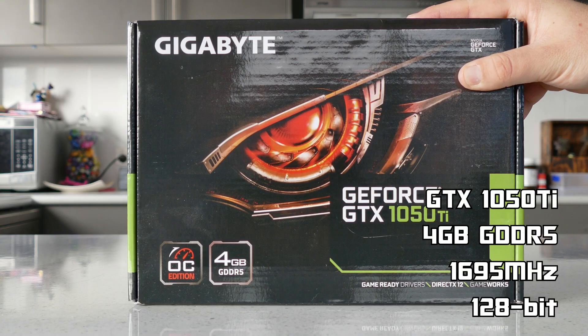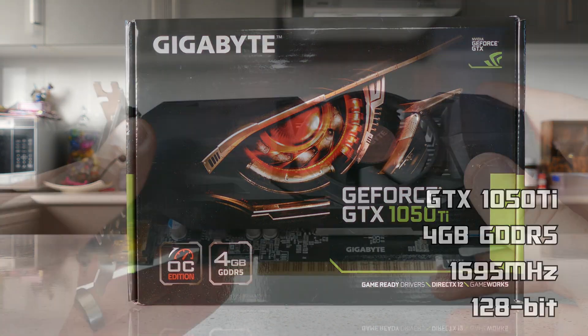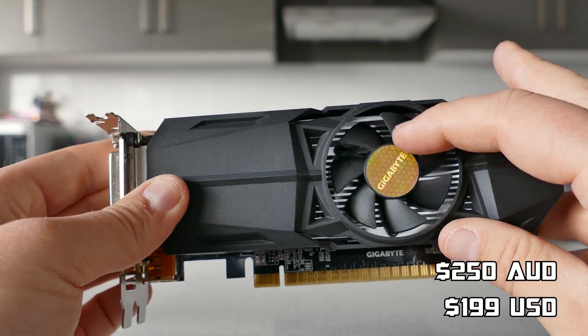Let's introduce the upgrade, which is the 4GB GTX 1050 Ti — the most powerful low-profile GPU currently on the market, costing roughly $250 AUD or $199 US dollars.